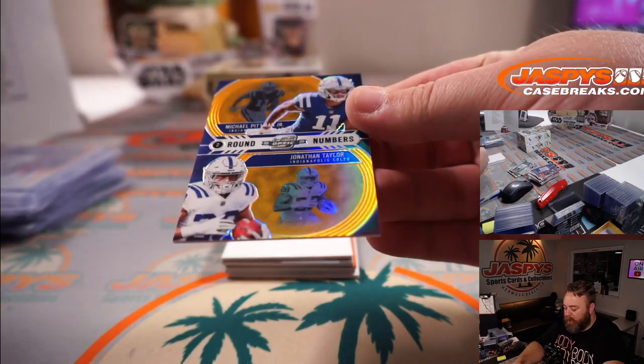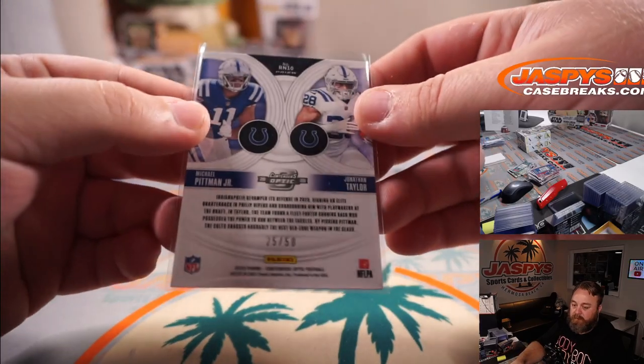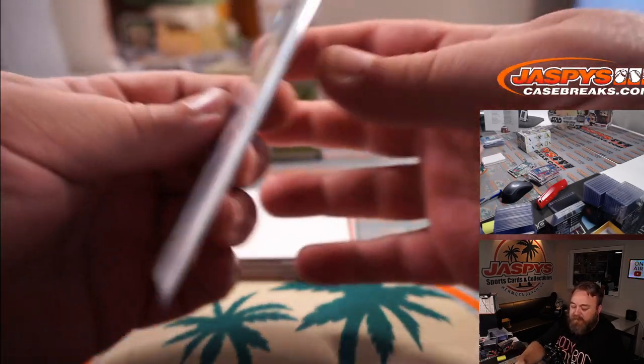Michael Pittman Jr. and Jonathan Taylor duel for the Colts, Kurt Disser — 25 out of 50.